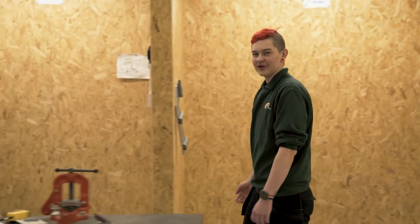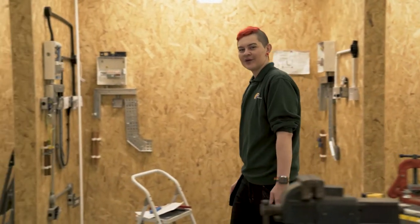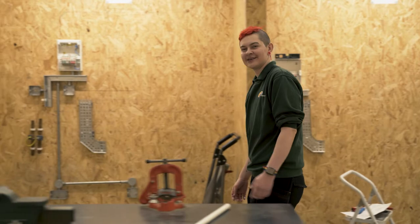We're now in the electrical installation workshop, which has plenty of practice bays, workbenches, and tools for creating and testing electrical circuits.